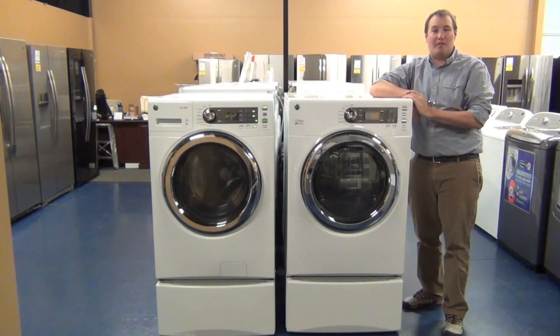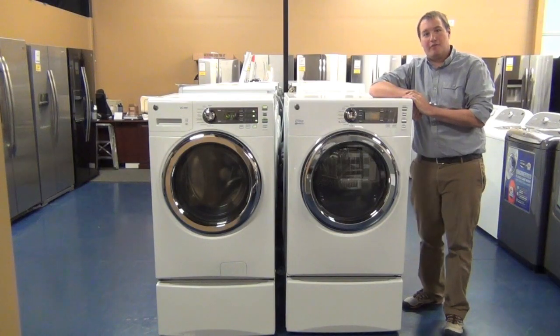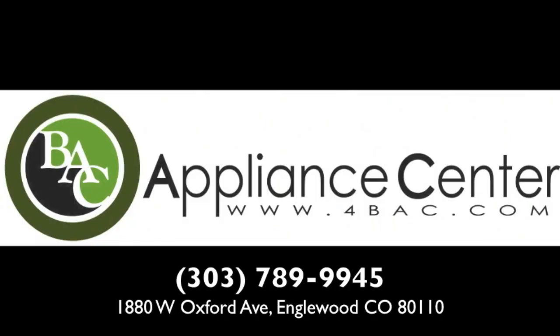Stop by today and pick up this set for $12.98 after Denver Water Rebate. BAC Appliance Center — the largest selection of premium appliances in Colorado, all beautifully presented in our live showroom kitchens. Thank you.